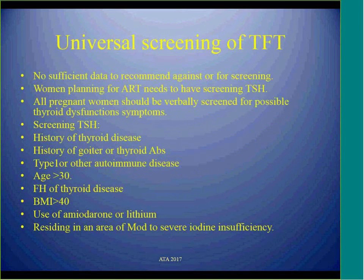Another controversial topic is universal thyroid screening during pregnancy. There is insufficient data to recommend for or against it universally. However, any woman planning assisted reproductive techniques should have TSH screening. Women with a previous history of thyroid problems, positive antibodies, other autoimmune diseases, age over 30, BMI over 40, high-risk medications, or living in areas of moderate to severe iodine deficiency should also receive TSH screening.